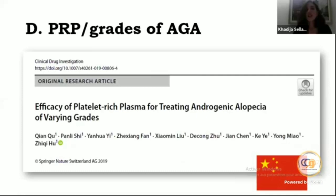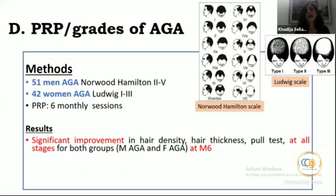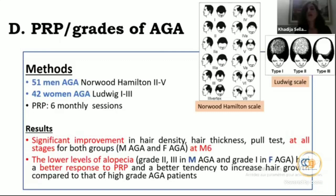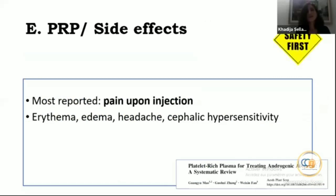Regarding grades of AGA — is PRP efficient at any stage? A study included 51 men with Norwood-Hamilton grades 2 to 5 and 42 women with Ludwig grades 1 to 3. They received PRP in six monthly sessions with significant improvement in hair density, thickness, and pull test at all stages for both groups at month 6. However, lower grades — grade 2 and 3 in male AGA and grade 1 in female AGA — had better responses. PRP can be recommended as effective for grades 2 and 3 in male AGA and grade 1 in female AGA.